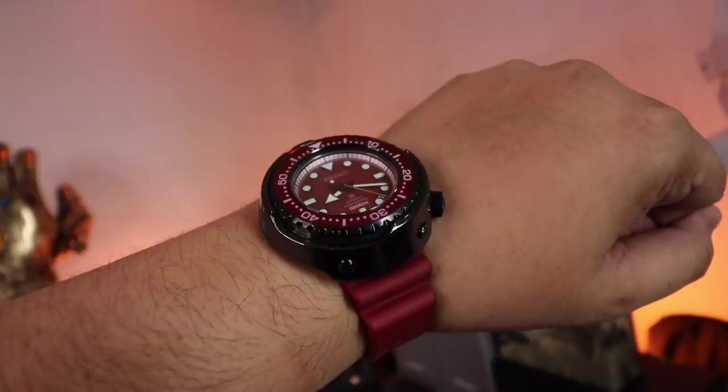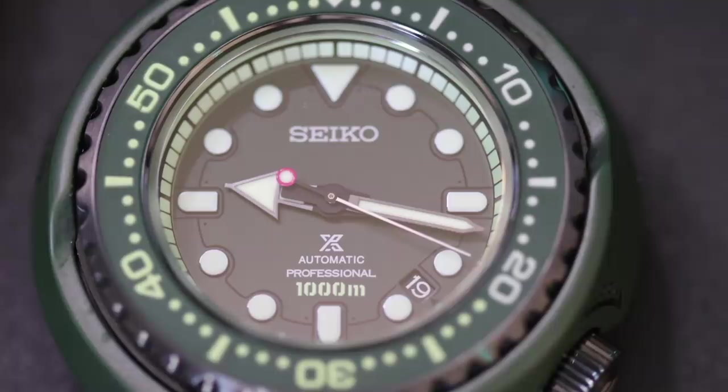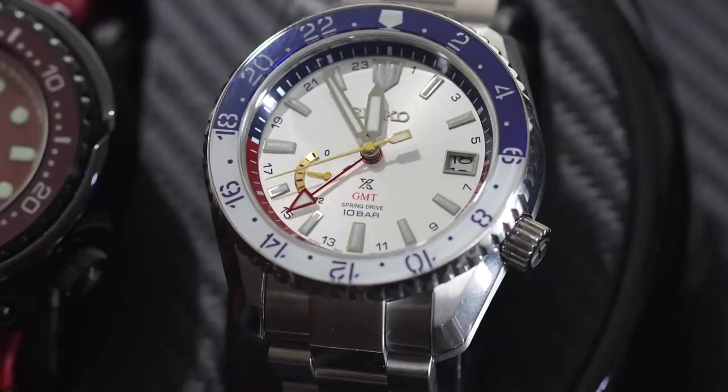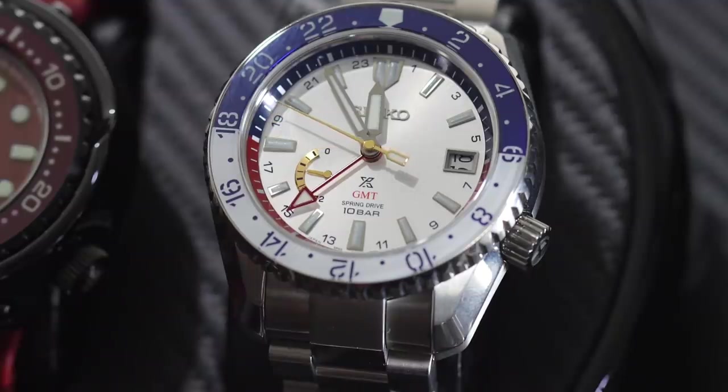I also have the Tuna versions of this — one is inspired by Char Zaku, the red one, and I also have the green one, which is inspired by the basic generic Zaku. And yeah, this one is an absolute stunner of a watch. If you're a geek or an anime fan, this is arguably one of the grails to go after when it comes to watches.